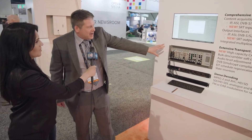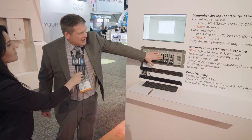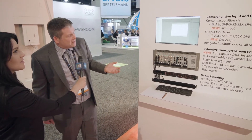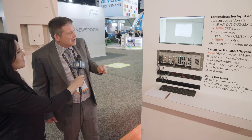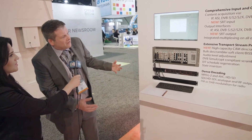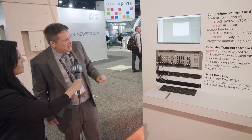For this NAB, we're actually showcasing some new modules that we've developed. We have a new de-scrambler, and I would invite customers to come and see what is different compared to the previous generation, because we've increased redundancy, we've increased capacity, and this new module can actually accept transport streams from multiple different sources. So these are all new features within that module.